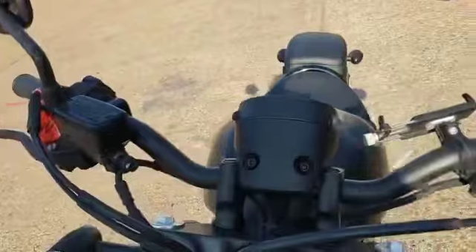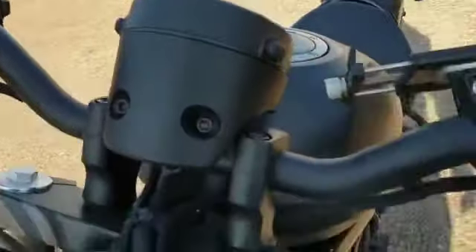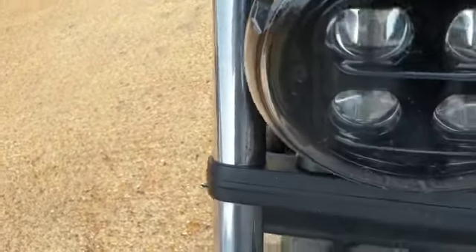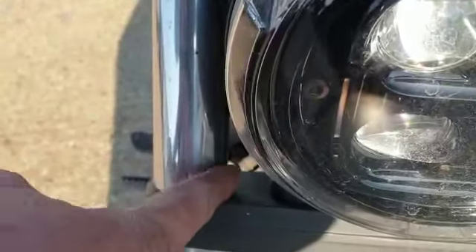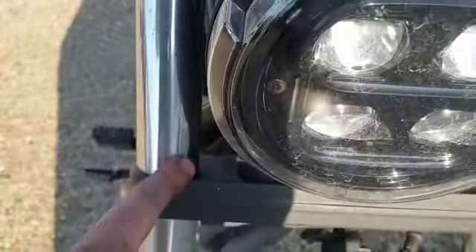Starting off at the front - all nice and tidy, it will come up very nicely. The front forks have got very, very light surface marks - looks like rust but this will come off, not a problem at all. Forks are all good, lower forks and this side are all good as well.